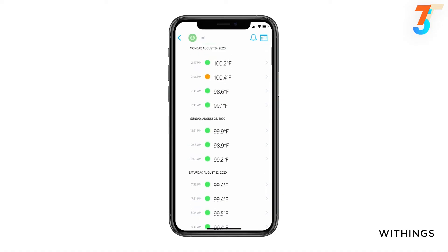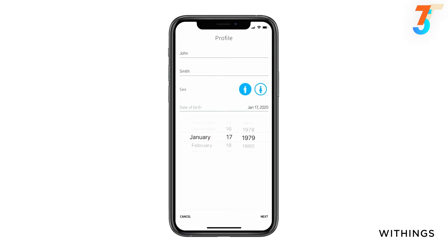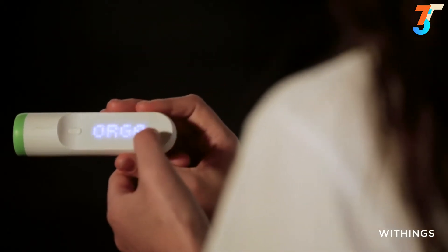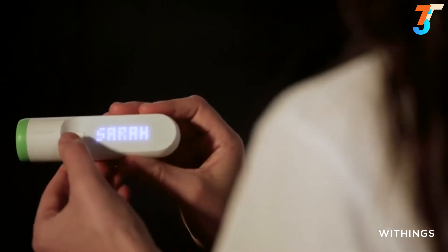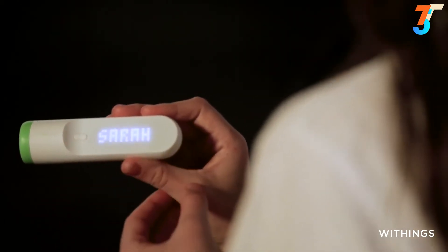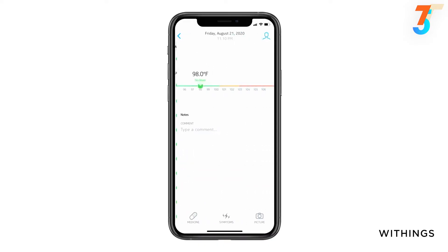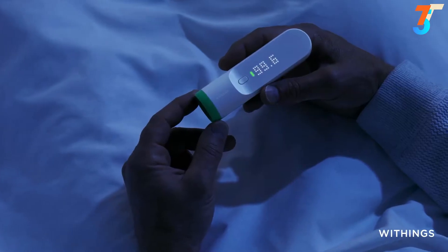You can take unlimited measurements in guest mode, and Thermo can track up to eight users. Readings appear illuminated on the device along with a color-coded fever indicator. Select the user's name and the readings automatically go to the correct profile inside the dedicated app, providing a complete history to share with healthcare providers. The app is free and provides unlimited storage.